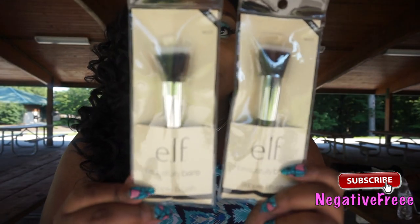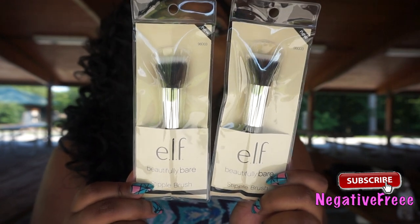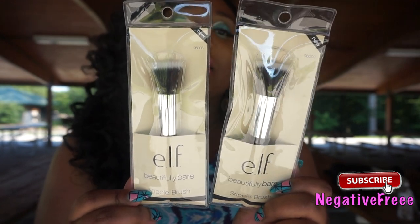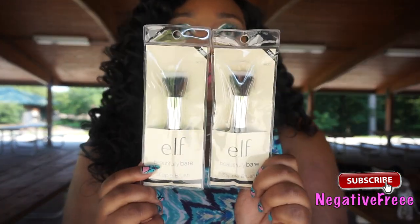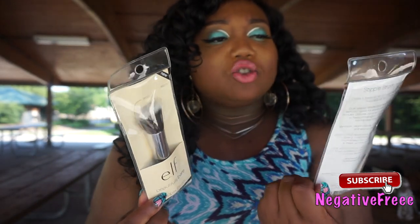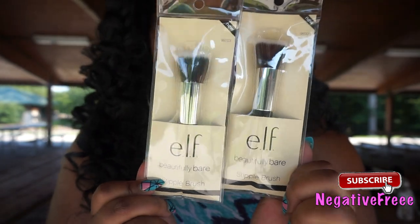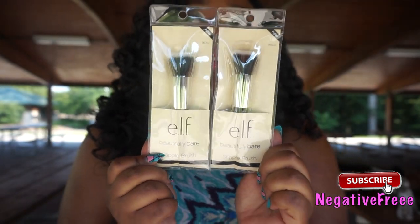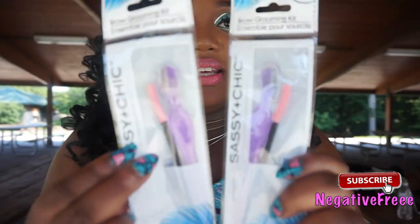I got some Elf stipple brushes. The original retail price would be like four to six dollars, but I got it at Dollar Tree for a dollar. I use this to put on my sunscreen first. I haven't tried it with foundation because I prefer the more dome-shaped brushes, but I do want to get back on YouTube and maybe try it out.